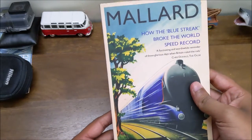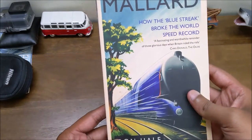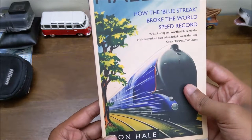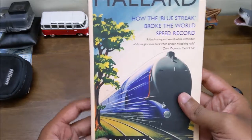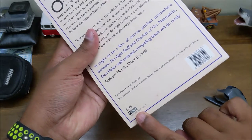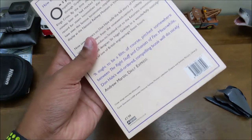This is the book Mallard: How the Blue Streak Broke the World Speed Record — a fascinating and worthwhile reminder of those glorious days when Britain ruled the rails. It's written by Don Hale, published by Aurum Press at AurumPress.co.uk, and it costs eight pounds.